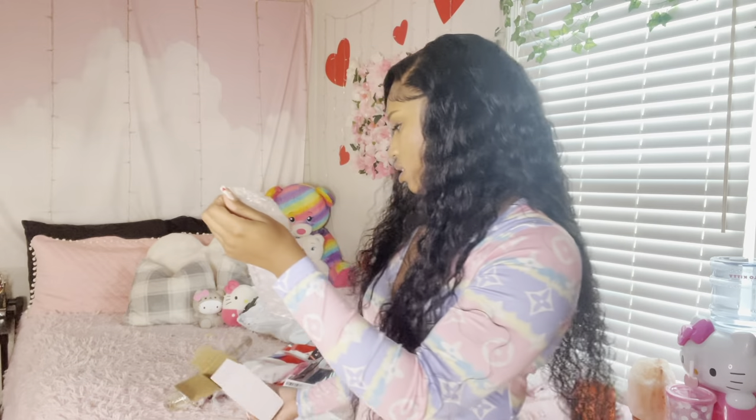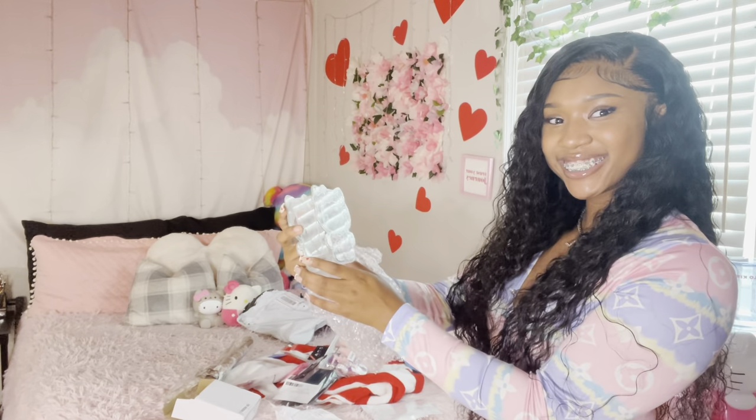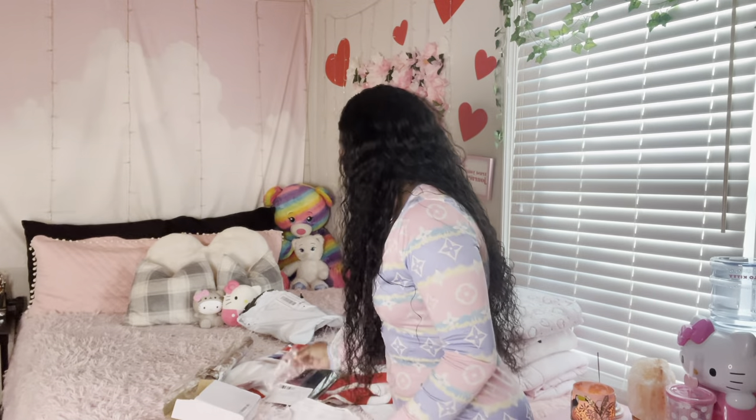We got this little box right here — it's just white, I'm kind of scared to open it. This is a makeup brush holder! Oh my god, this is so cute. I'm loving it, I'm loving that for sure. This is a 10 out of 10.